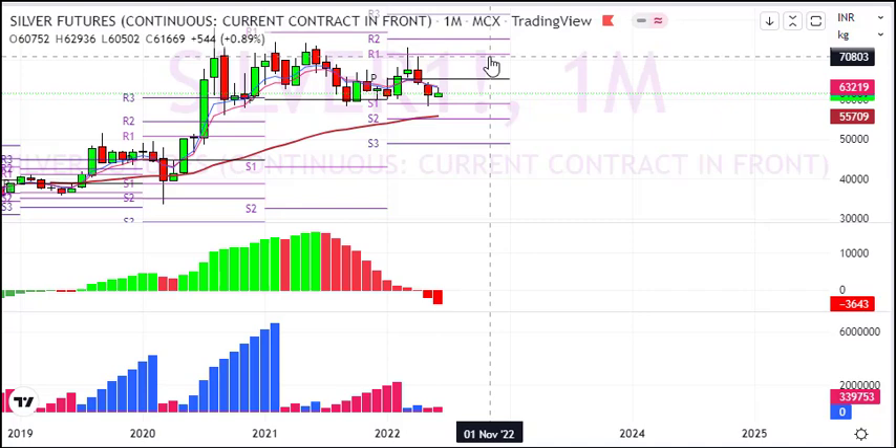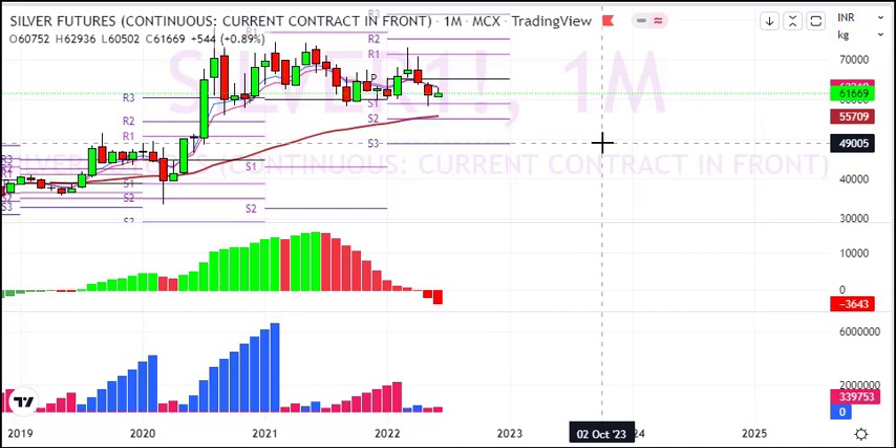We saw good profit booking and supply in the monthly chart. There is a correction pattern. The minimum view is 3 to 5 years, and long-term silver is in a correction phase.